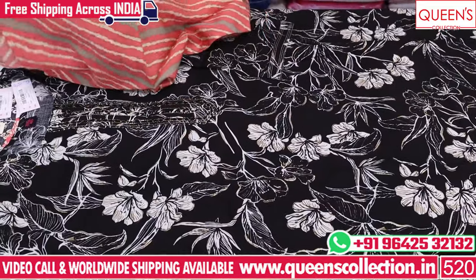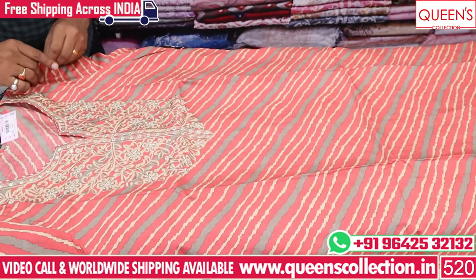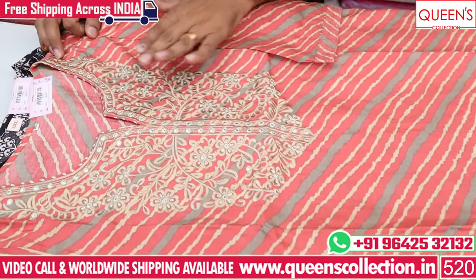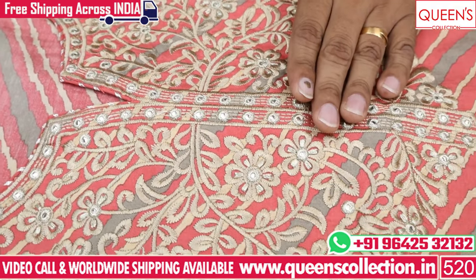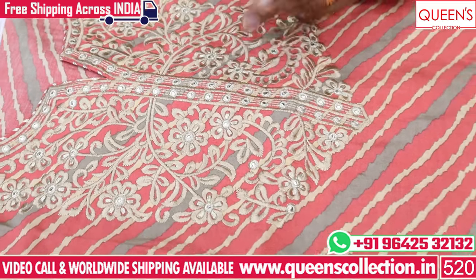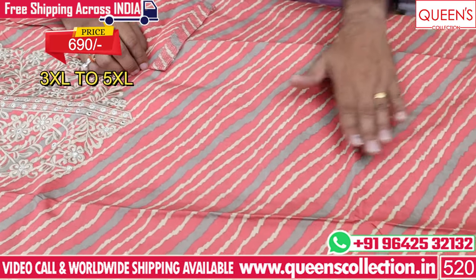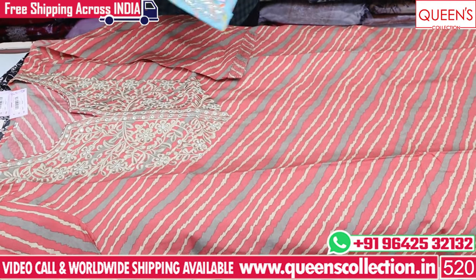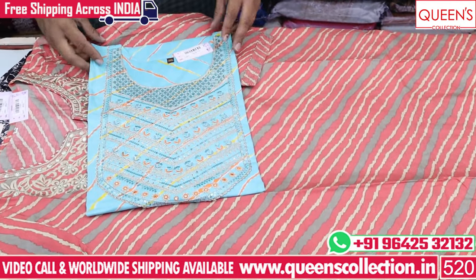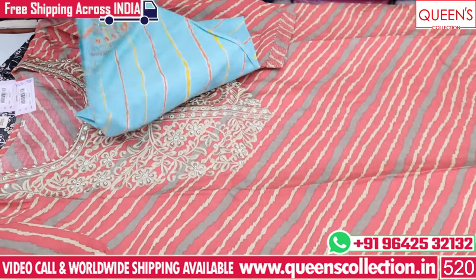Now I can see you in the second pattern. In this pattern, there is a neck pen embroidered — it is a very good pattern. You can see the neck pen is a good color. You can see the bottom of this pattern. The size is 690 rupees range. It is suitable for office wear and casuals.